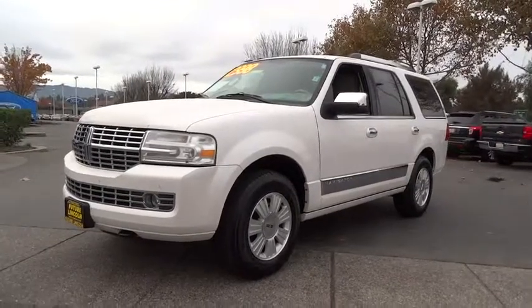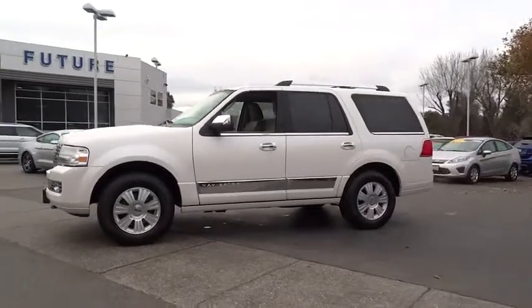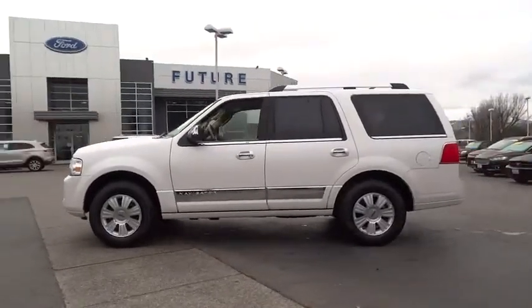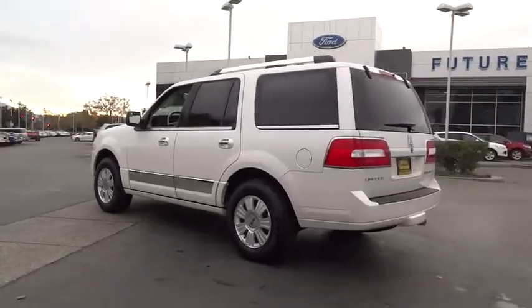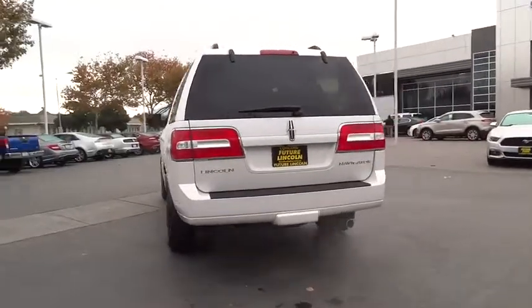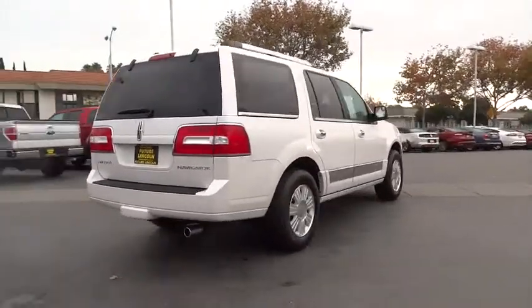The 2014 Navigator. The Lincoln Navigator offers over 100 cubic feet of cargo space, three rows of seating for up to eight passengers, and best-in-class legroom, as well as an authoritative 5.4-liter three-valve V8 flex-fuel engine. This luxury SUV is powerfully persuasive.